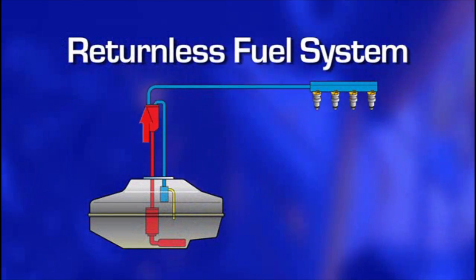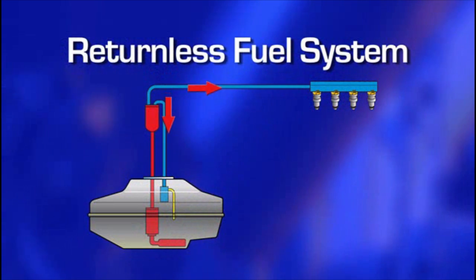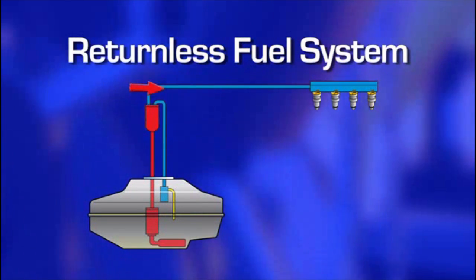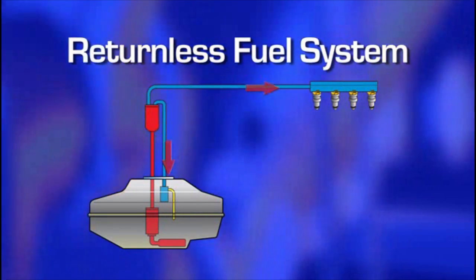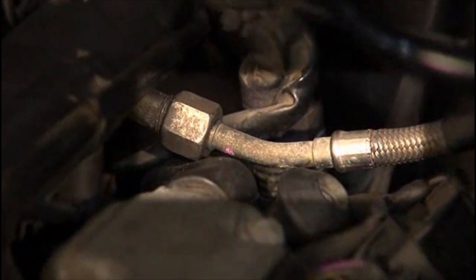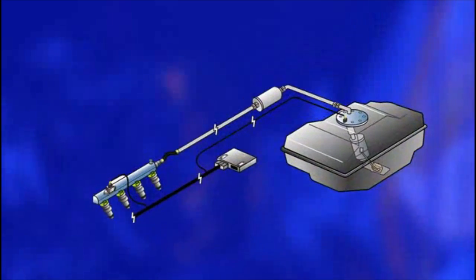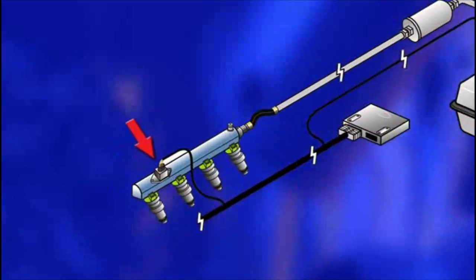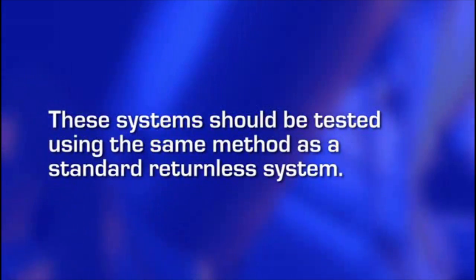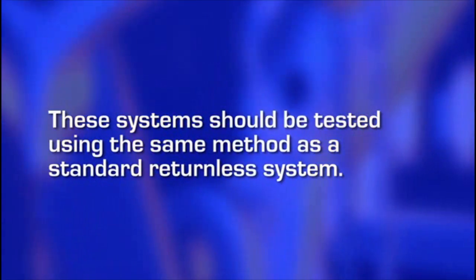On a returnless fuel system, the only fuel pumped to the engine is what it actually uses. Excess fuel coming from the pump is bypassed either in or just outside the tank. Returnless fuel systems will have only one fuel line going into the fuel rail. Some manufacturers, including Ford, use a pressure sensor in the fuel rail to vary the speed of the fuel pump. These systems should be tested using the same method as a standard returnless system.